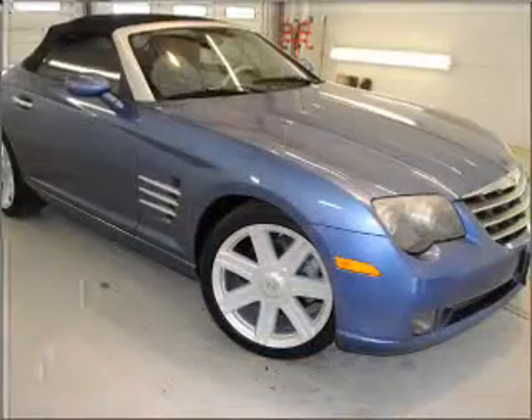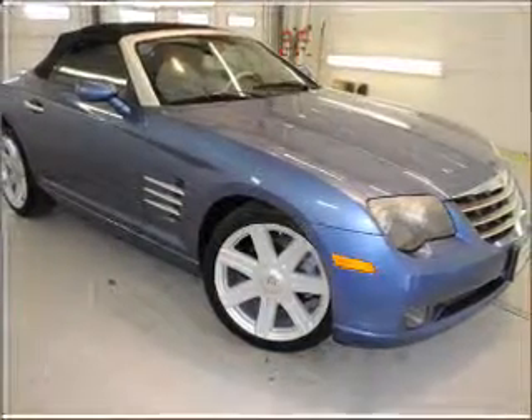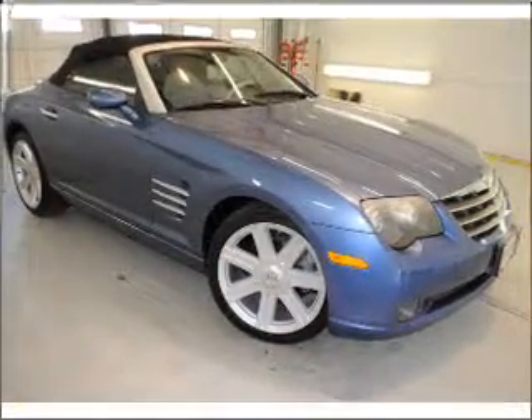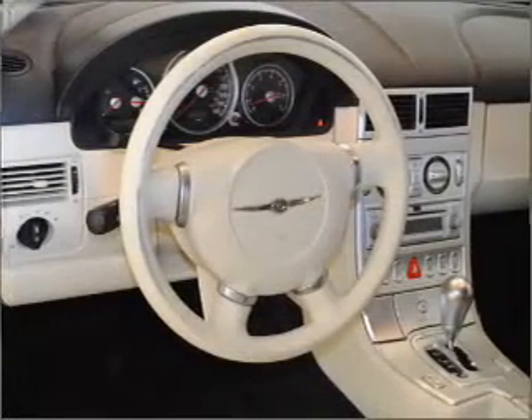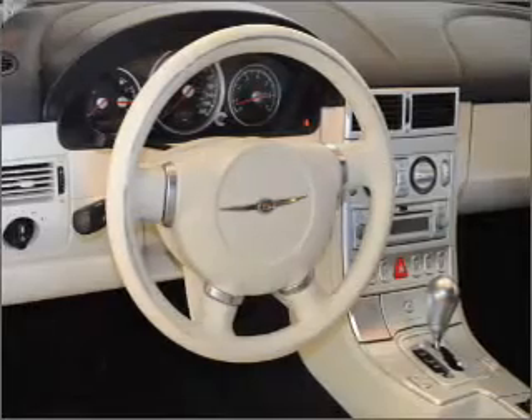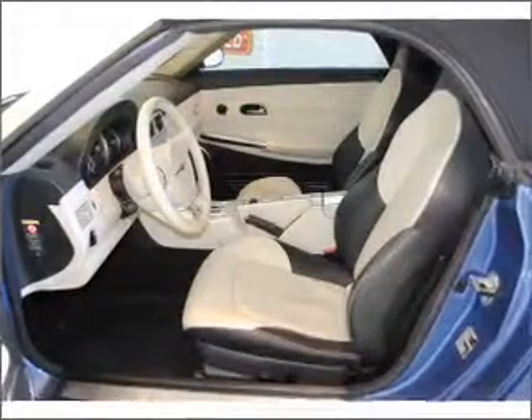With a reliable six-cylinder engine connected to a smooth shifting automatic transmission, premium wheels give a more luxurious look. A premium sound system is just one of the benefits of owning this vehicle. Anti-lock brakes help you bring your vehicle to a safe stop.